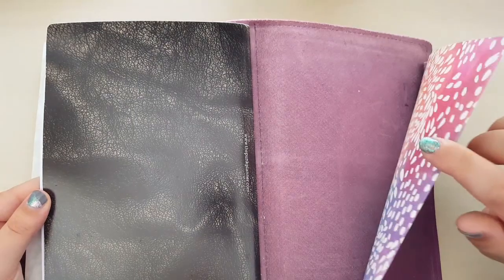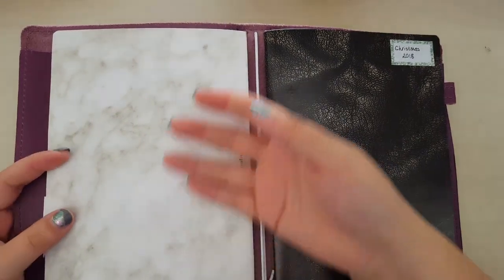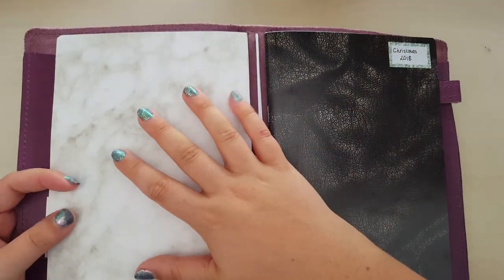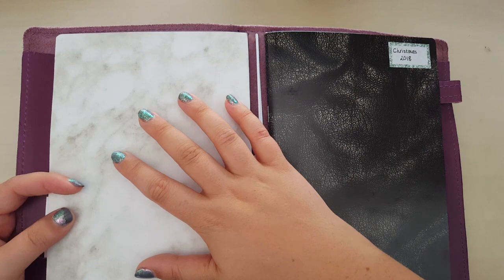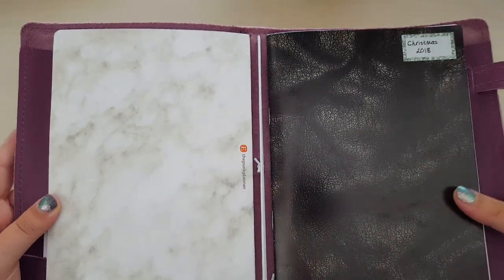I have my perpetual calendar in the back with birthdays, anniversaries, and everything in. And then there's just a plain insert that I record notes in and do pen testing in. If there's something I know I want to refer to in four or five months' time, I put it in here because I know this will still be there while my bullet journal will probably be on the shelf by then.